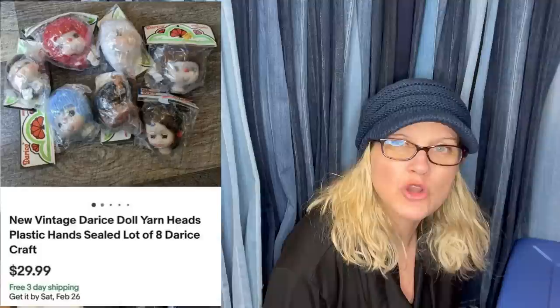Purchased at the Goodwill — doll yarn heads, plastic heads sealed, eight of them. It's like a crafter's lot. Sold for $29.99 plus shipping.